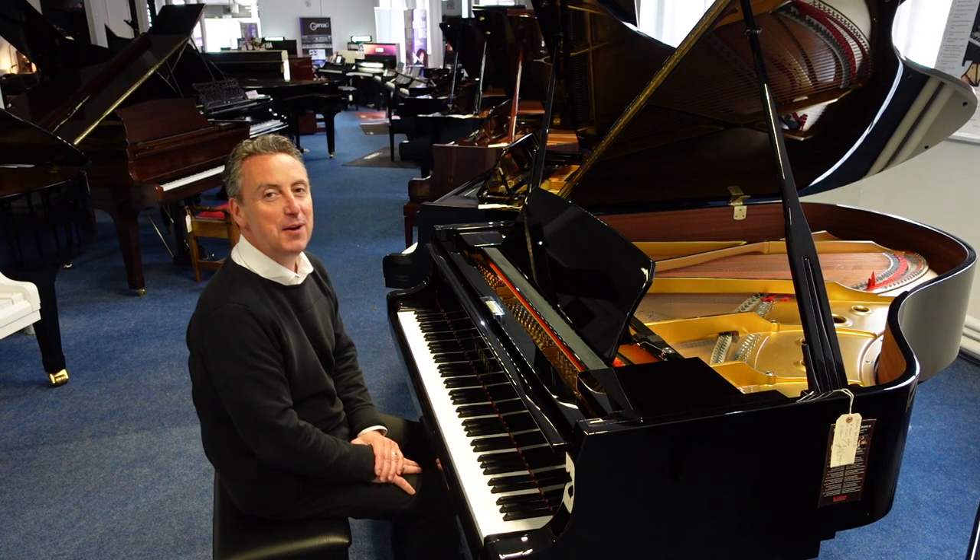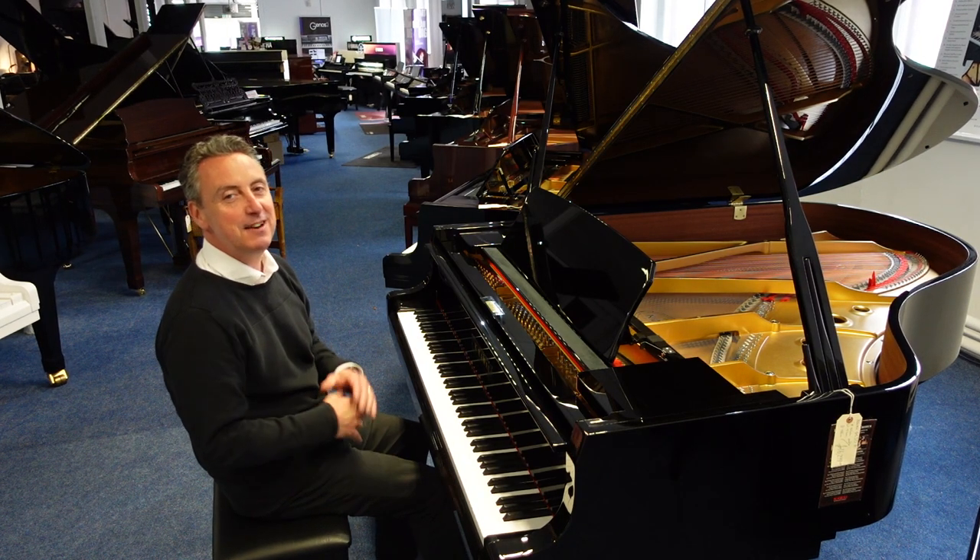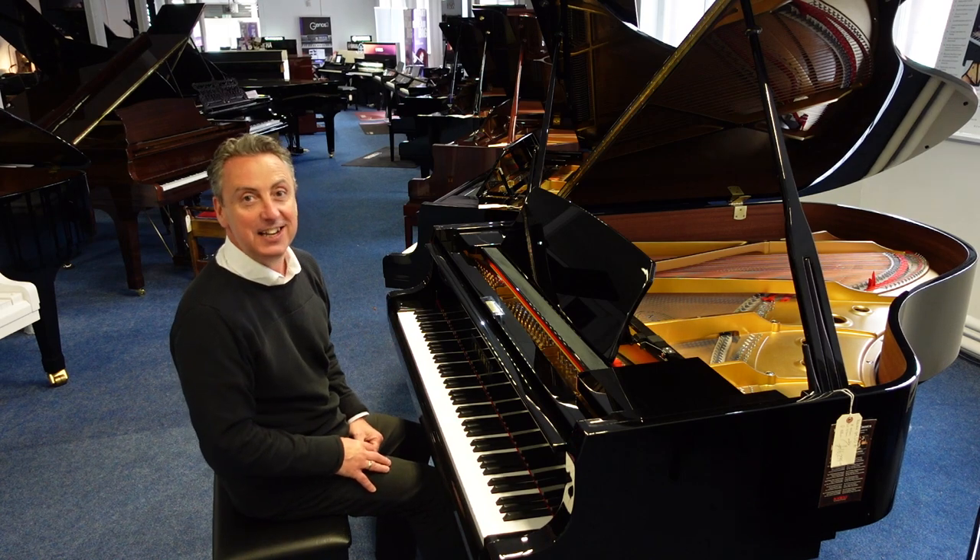Hiya, my name's Graeme. Here I am at Rimmies Music here in Bolton and today we've got the fabulous Kawai GL50.